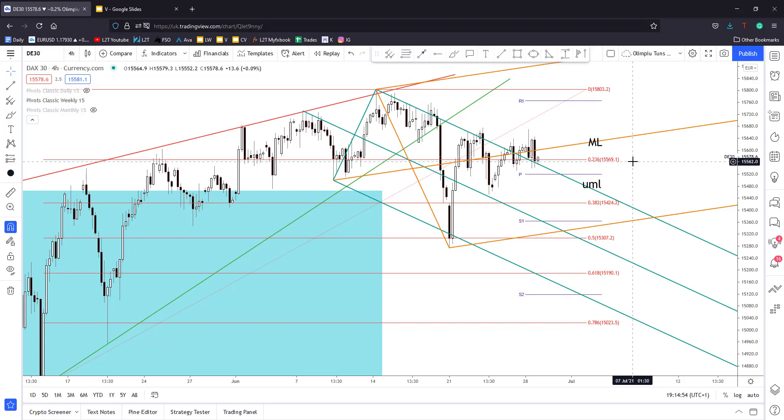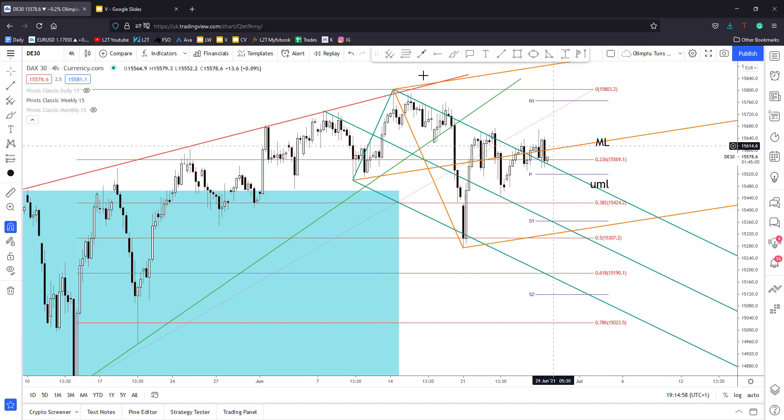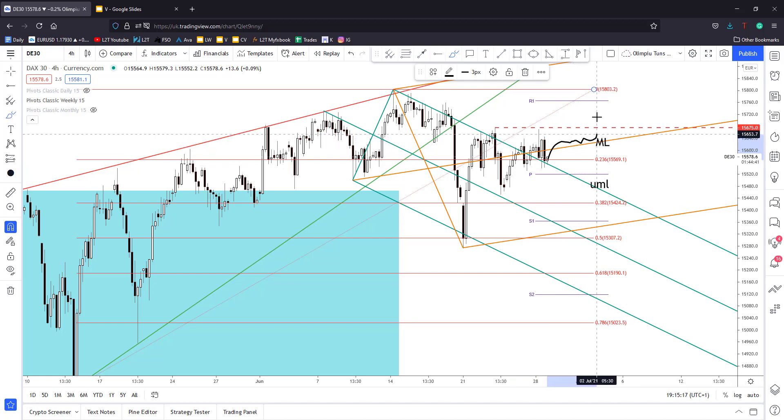Right now the price is fighting hard to stabilize above the 23.6 level. Personally, I believe we have an important resistance level at 15,675 — we have this higher high here — and a potential stabilization above the medium line, followed by a retest and an upside breakout. A valid breakout with the price coming back to make a new higher high could confirm potential growth.